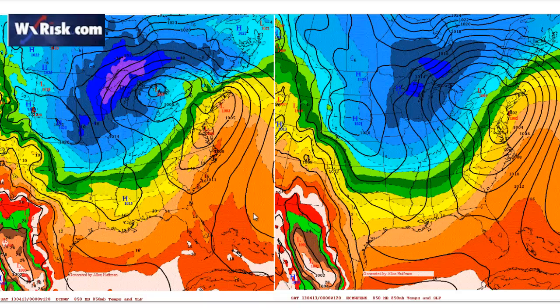Combining the GFS and European models — this is the operational run on the left-hand side alongside the ensemble — look how similar they are. That's really amazing agreement between the two. I think this cold front is going to come in Friday night, not Saturday.